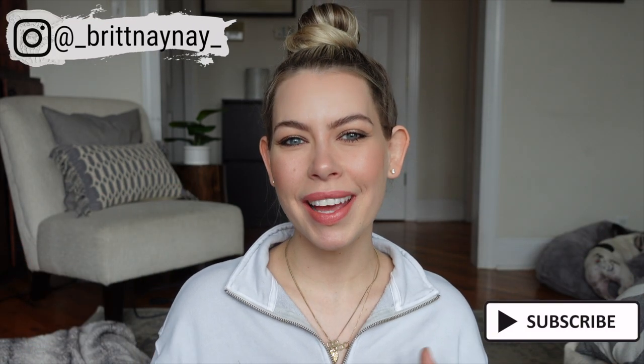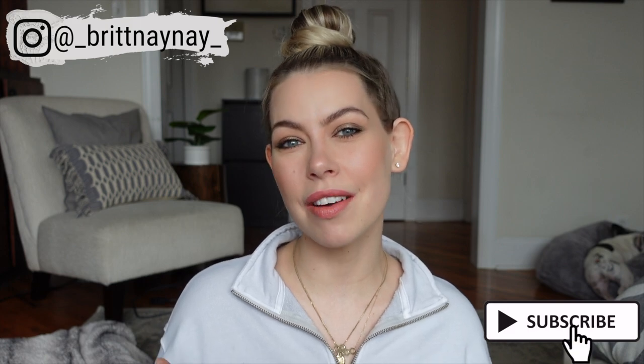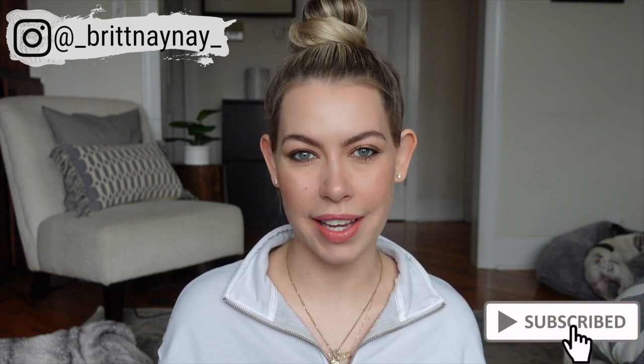Hey guys, what's going on? If you're new here, welcome. My name is Brittany Nicole and today I'm doing a full face of e.l.f. Cosmetics in natural light.